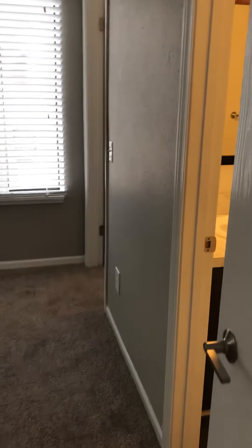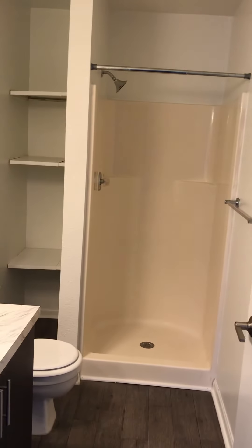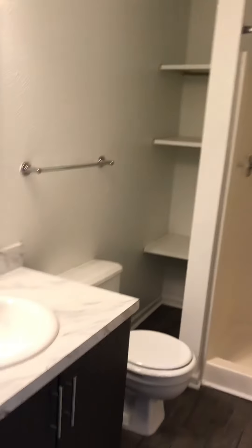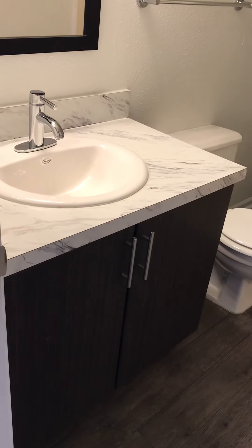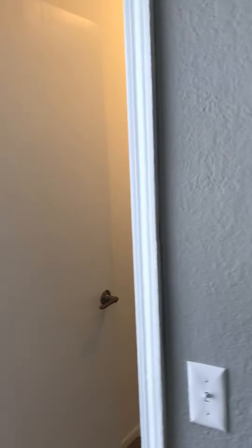And then finally, the master bedroom — it's about the same size as the other bedroom, just laid out in a different direction. You have the master bath, which is a stand-up shower only. You have your linen closet and then your mocha gray vanity. And as mentioned, this one also has a walk-in closet as well.